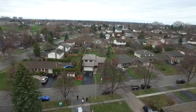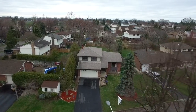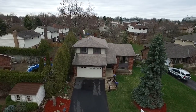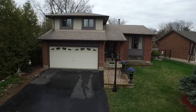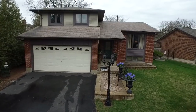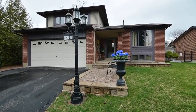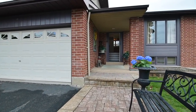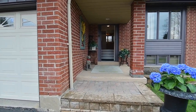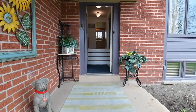Situated within the Duffins Bay community of South Ajax by the lake, welcome to 42 Anstead Crescent — a beautiful four-level side-split home just steps away from waterfront splendor. Boasting an extra-deep premium-sized lot with a fenced-in backyard and landscaped front gardens, this home also has a two-car garage and, with no sidewalk on this side of the street, ample driveway parking.